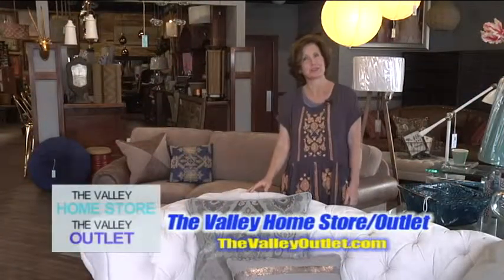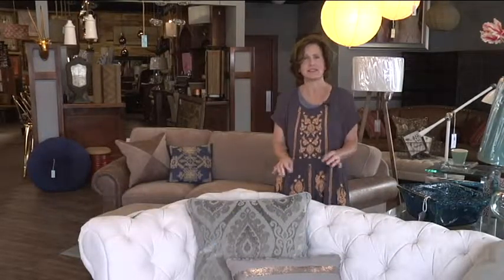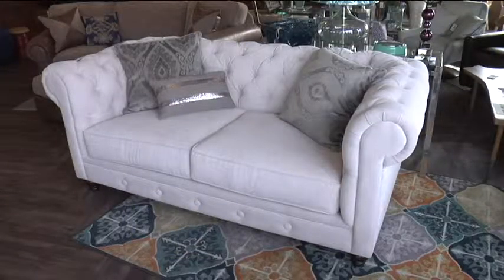I love all the new sofas that we have here in our store at the Valley Home Store in the Valley Outlet. This is one of my favorites. The tufted is just so beautiful, a luxe kind of a feel.